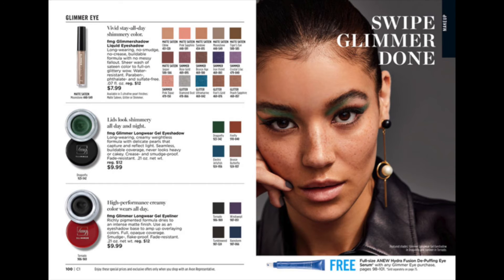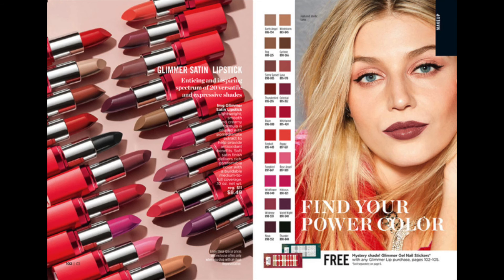Free: full size new Hydrofusion Depuffing Eye Serum with any Glimmer eye purchase on pages 98–101. Free: Glimmer nail stickers with any Glimmer lip purchase.